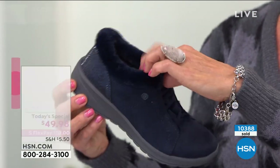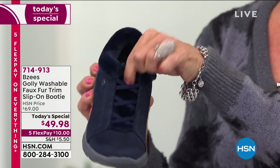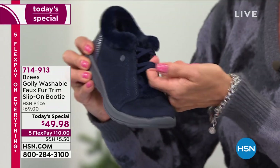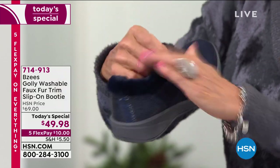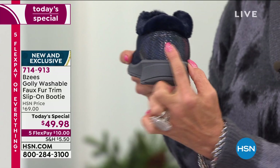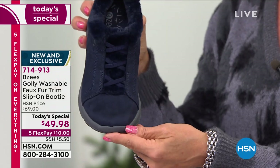Please note that there is a beautiful dyed-to-match faux fur trim around the ankle. Very stretchy. This is all done as a bungee cord system, so you never have to worry about lacing these shoes. You slip them on and out the door you go. They stretch throughout. I love that elevated detail from this year's style. All of this is yours on a flex of only $10.